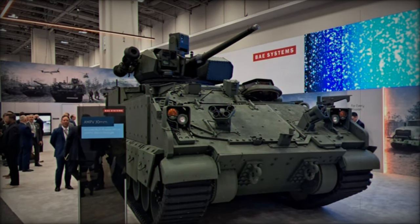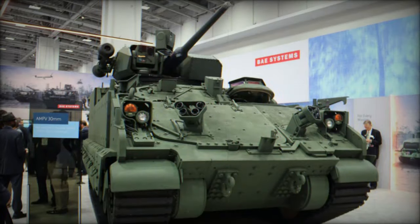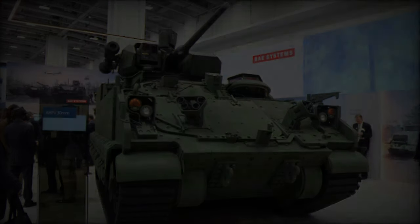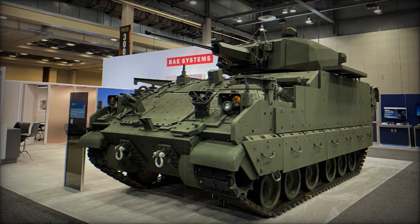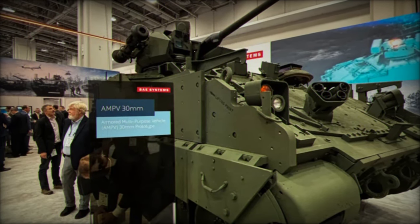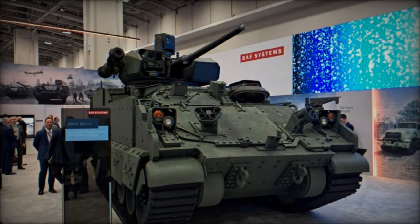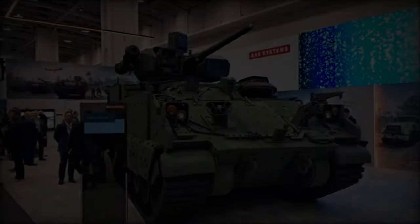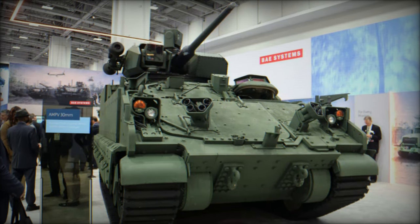Today's battlefields present a unique set of challenges, including advanced anti-armor weapons, unmanned aerial vehicles, UAVs, and cyber warfare tactics. BAE Systems' latest AMPV variant is designed to address these threats with its improved firepower and survivability features. The Kongsberg MCT's remote operation capabilities allow soldiers to remain protected within the vehicle's armored hull while engaging threats, significantly enhancing crew safety in high-risk environments. Additionally, the AMPV's improved sensor systems and network integration provide greater situational awareness, helping soldiers make informed decisions in real-time. This technological leap ensures that the U.S. Army can maintain a tactical advantage in an ever-changing combat environment.